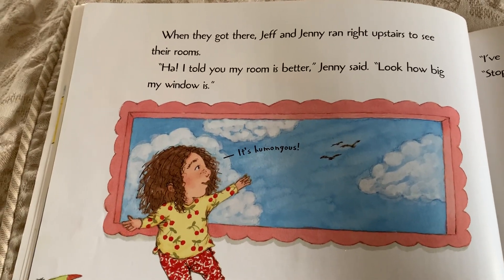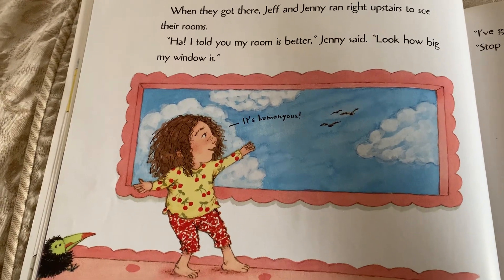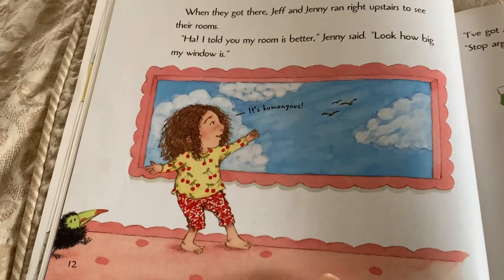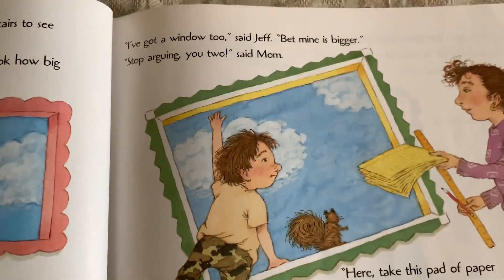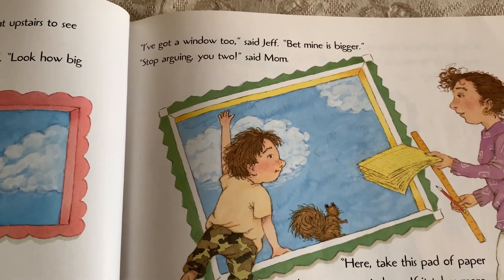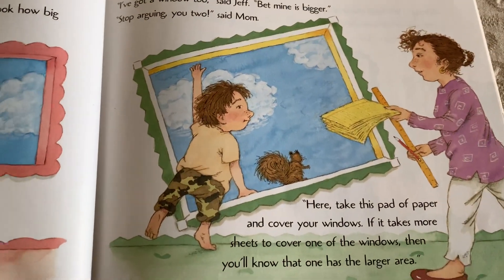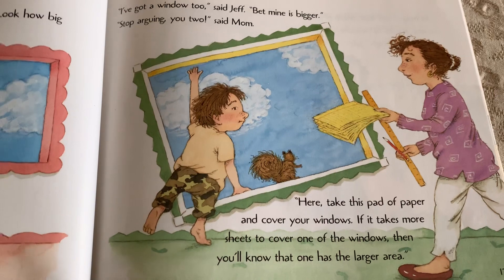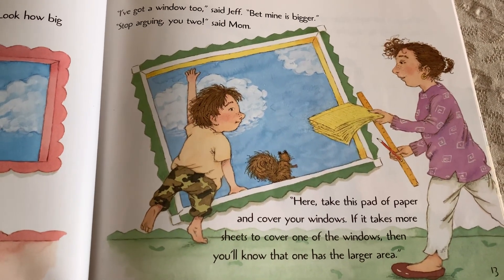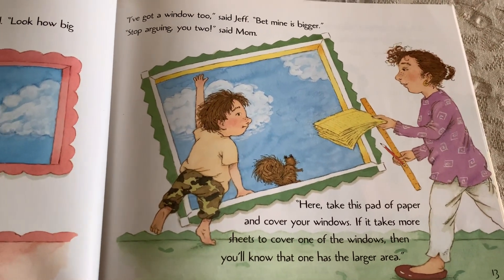When they got there, Jeff and Jenny ran right upstairs to see their rooms. Ha! I told you my room is better, Jenny said. Look how big my window is. I've got a window too, said Jeff, but mine is bigger. Stop arguing, you two, said Mom. Here, take this pad of paper and cover your windows. If it takes more sheets to cover one of the windows, then you'll know that one has the bigger area.